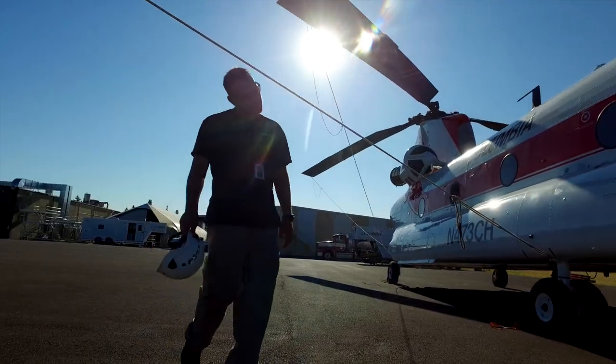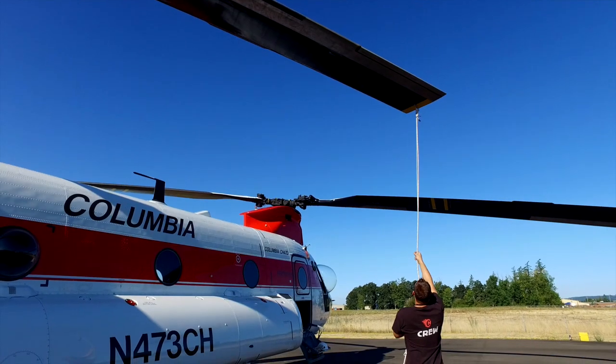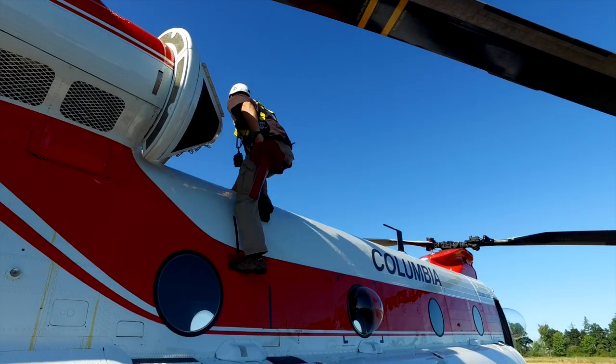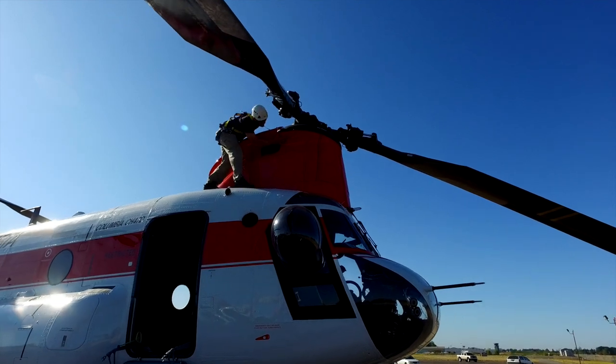Every day we're there on shift to make sure these things stay flying and don't have any maintenance interruption during the course of the business day. And then at night it's go, go, go until we get this thing up and ready to fly the next morning by the beginning of business.